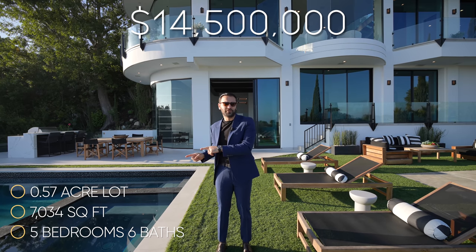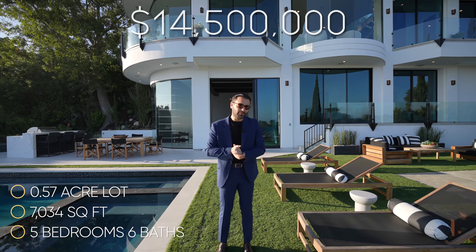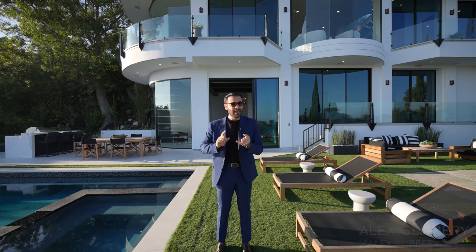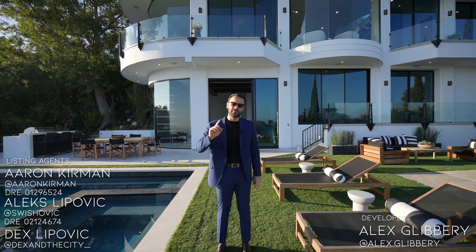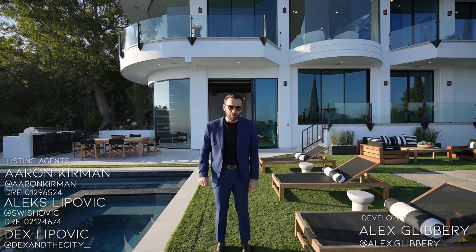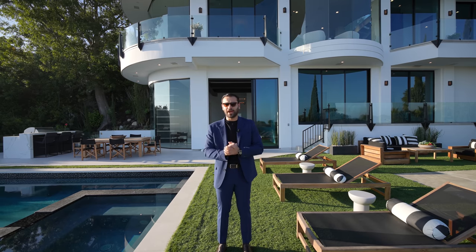Here are the rest of the specs on this property. Before we start our tour, I want to thank the listing agents Aaron, Alex, and Dex for getting us in here. We're going to get a chance to talk to Dex and the designer of this property later in the tour. Now let's get started.